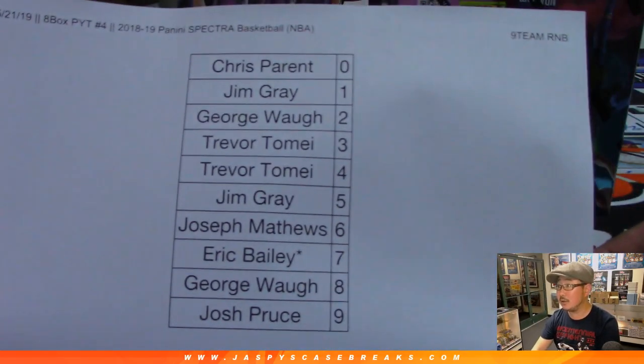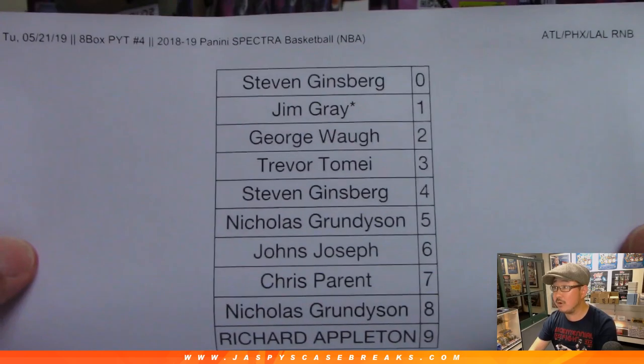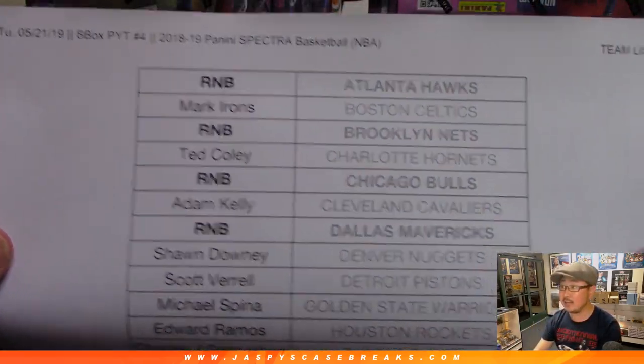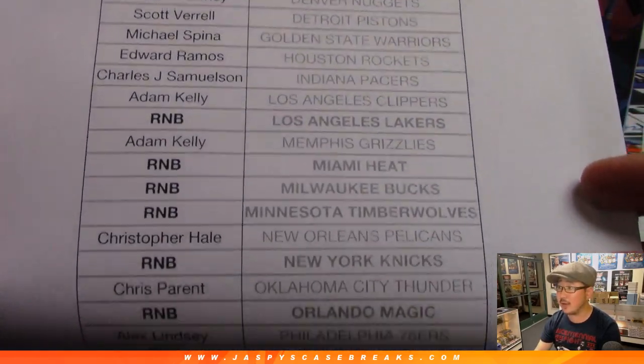So there's the nine-team random number block right here. There's the Atlanta Phoenix Lakers final printout for pick your team four. There's the Dallas random number block for pick your team four. Here is the official team list. Thanks to the people who got spots straight up as well. Thank you, appreciate it.